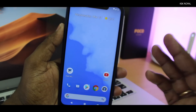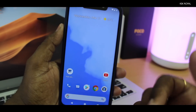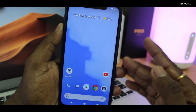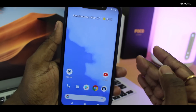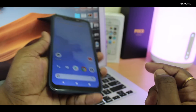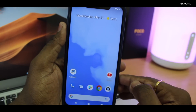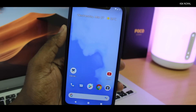Most of you guys are asking me to make a video on which ROM I like the most. In this video I'm going to talk about my favorite ROM so far that I've spent most of my time using on the Pocophone F1 — and it's none other than the Pixel Experience ROM. I'm going to talk about why I really love it.